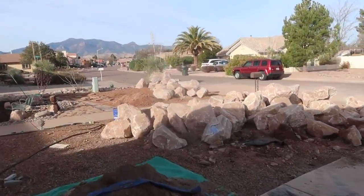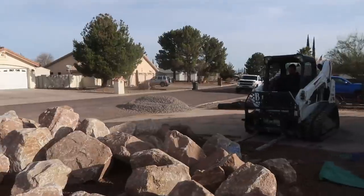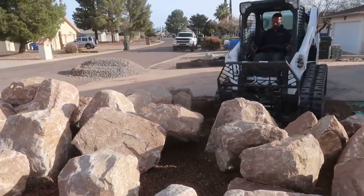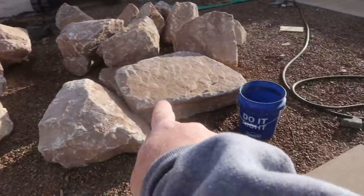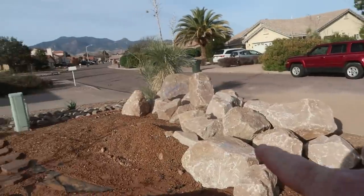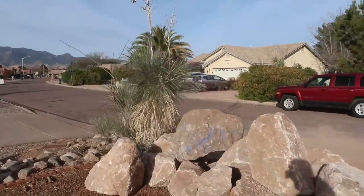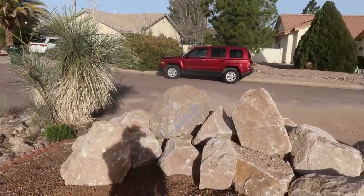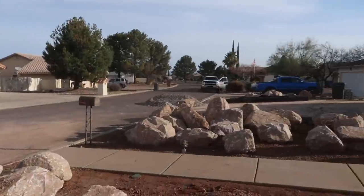It looks like an enormous amount of rock, but by the time we start adding a couple of accent boulders here and there, we're going to start going through this stuff pretty quick. The other important thing is we've got to make sure we don't use all of our nice rocks, some of these big boys, in the pond. We still have a waterfall to build, we still have retaining walls to build, so we want to space these things out.